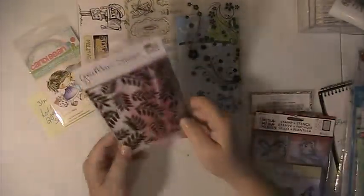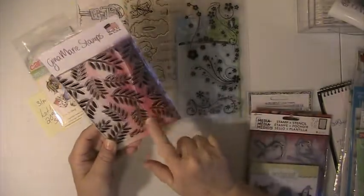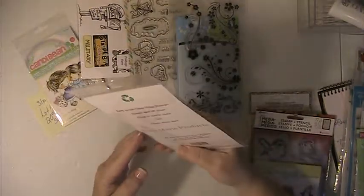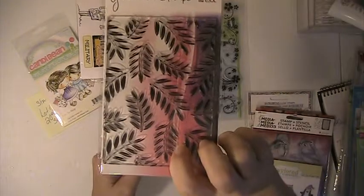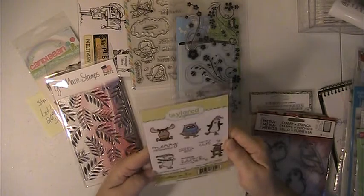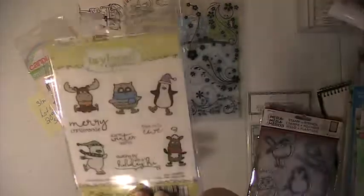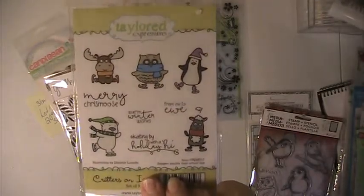You'll be getting this stamp set here from Gina Marie. This is a background stamp with leaves. You'll also be getting this Tailored Expressions stamp set called Critters on Ice, and there are nine stamps in there.